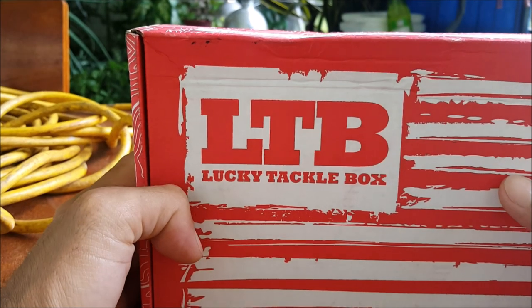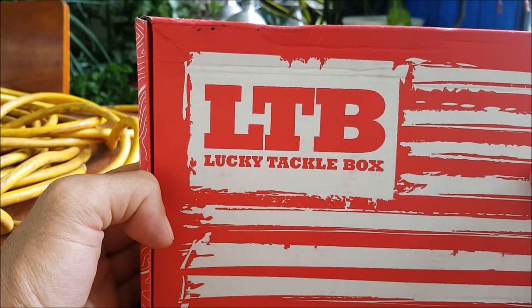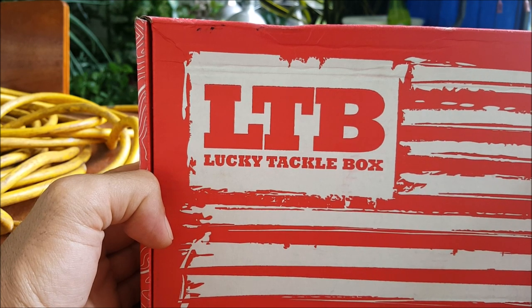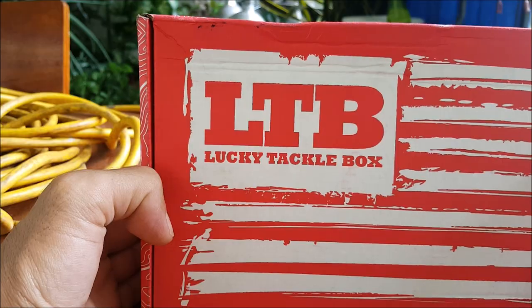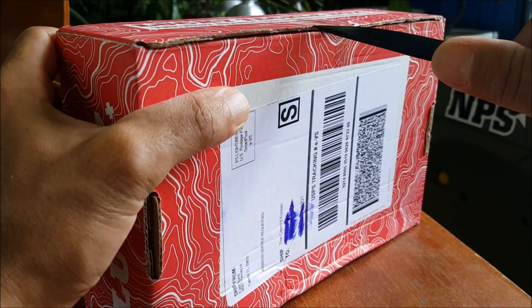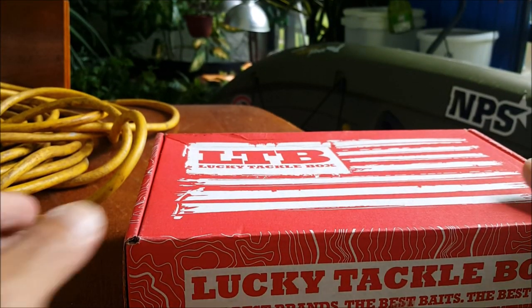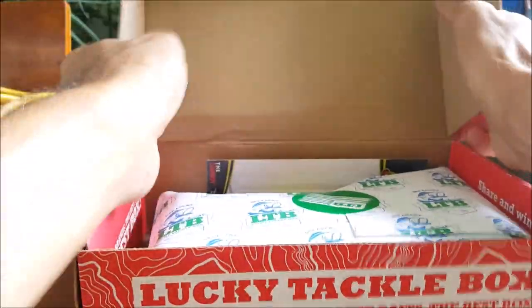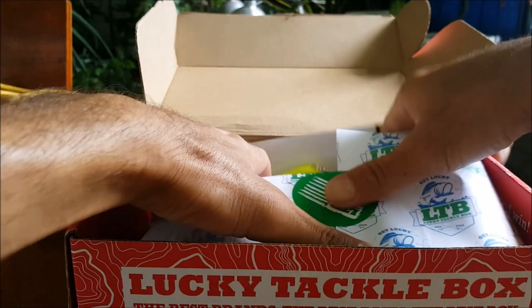What's up guys, just got my Lucky Tackle Box XL in for September 2018. Let's see what the box brings in for the first fall month. Hopefully it's some topwater bass — in my area topwater is still booming. This is a very light box so I'm curious what we'll get.